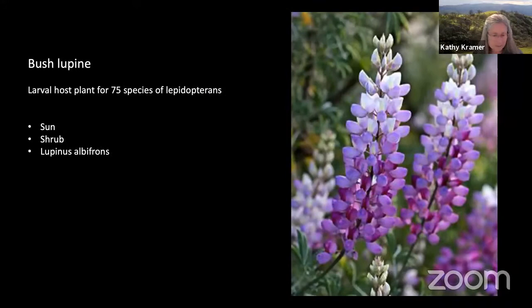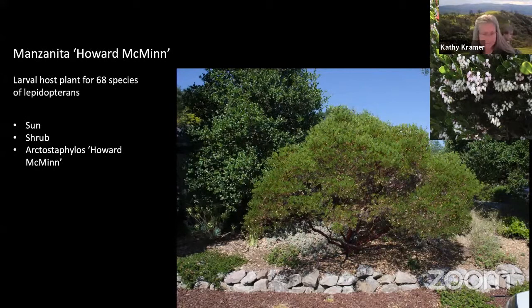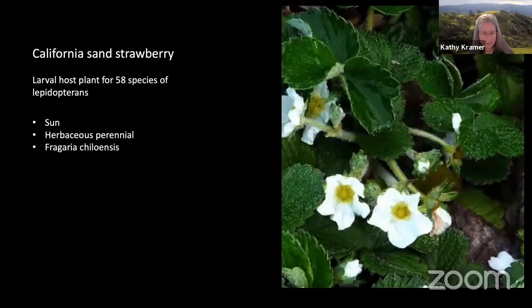Here now is a silver bush lupin — an evergreen perennial lupin. It's showy, fragrant, and beautiful. 75 species of lepidopterans can lay eggs on it. And here's another one of the workhorses of the garden — manzanita. Along with California lilac, they're like two structural plants that just keep your garden looking great throughout the year. Manzanita is evergreen, with gorgeous bark, lovely in all seasons. Manzanitas are early bloomers — their delicate, urn-shaped flowers appear in late winter and early spring. They can be found from prostrate forms to tall shrubs, and 68 species of butterflies and moths can lay eggs on them.